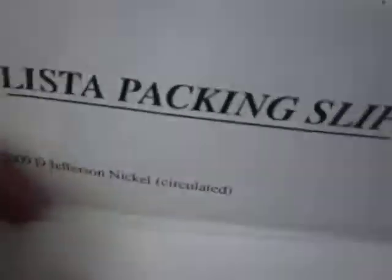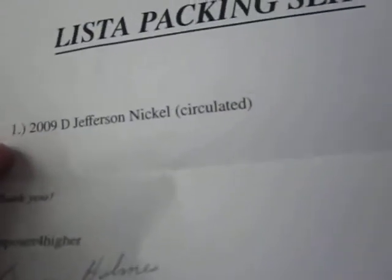Alright, so here it is guys. It says Listia packing slip — 1-2009-D Jefferson Nickel. Thank you. And his name is Composer4Hire, and it looks like it says Brian Holmes or something. And here's the coin. I won this for 353 credits.